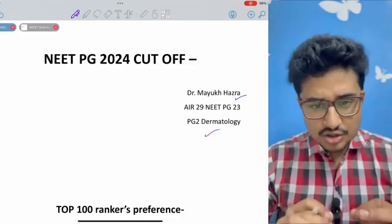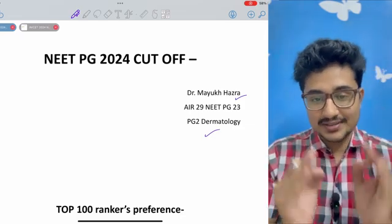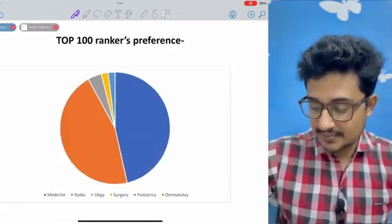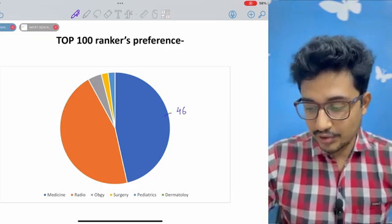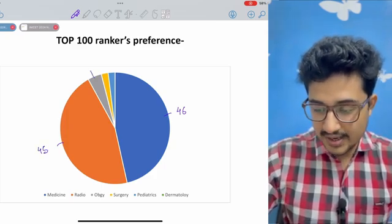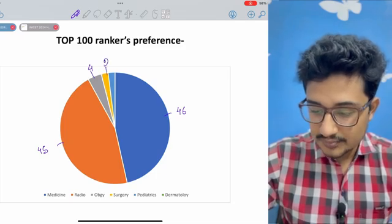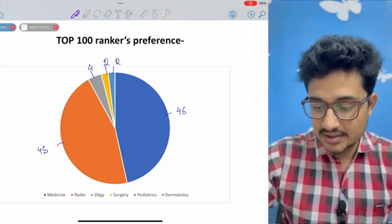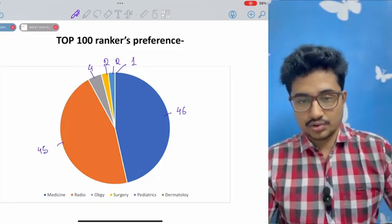Let's look at the preference of the toppers — the top 100. In the toppers, you can see most of them took medicine, about 46 out of 100. 45 took radiology, 4 took OB-GY, 2 had taken surgery, 2 had taken pediatrics, and 1 had taken dermatology.